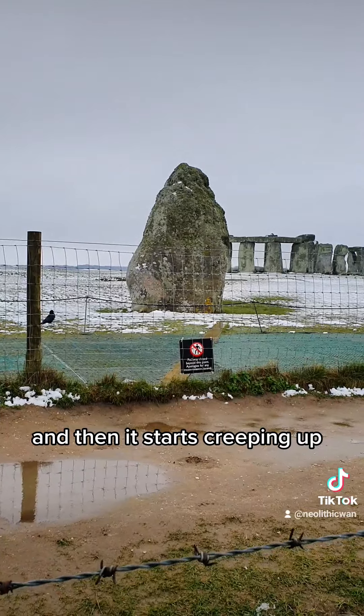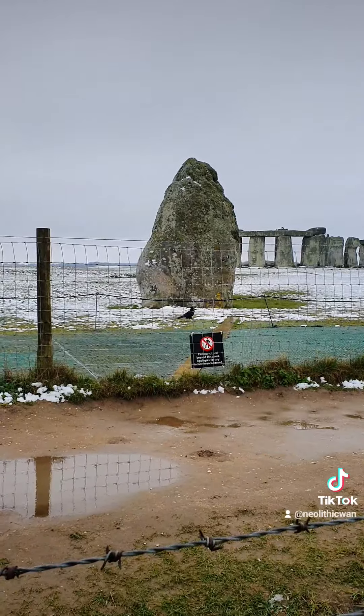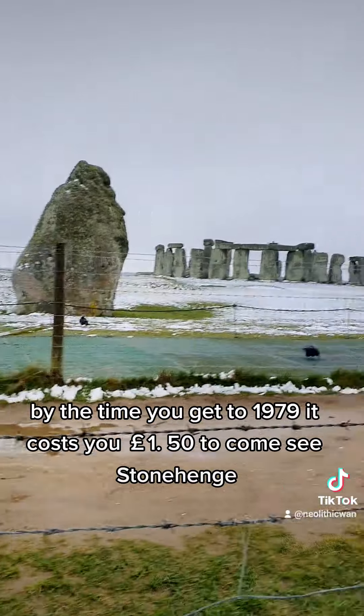And then it starts creeping up. The biggest sort of raises happened in the 60s and the more recent era. But by the time you get to 1979, it costs you £1.50 — £1.50 to come see Stonehenge.